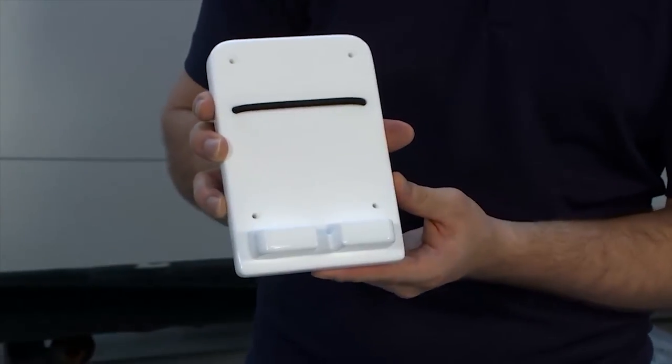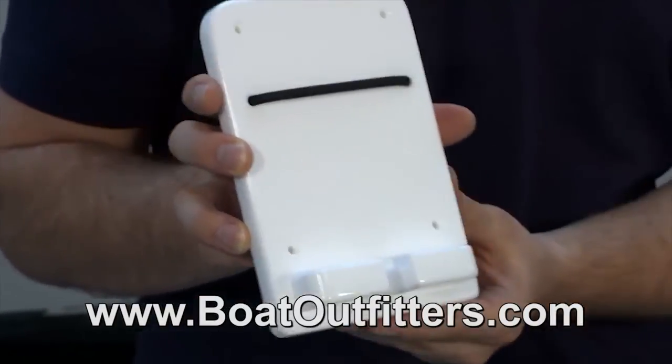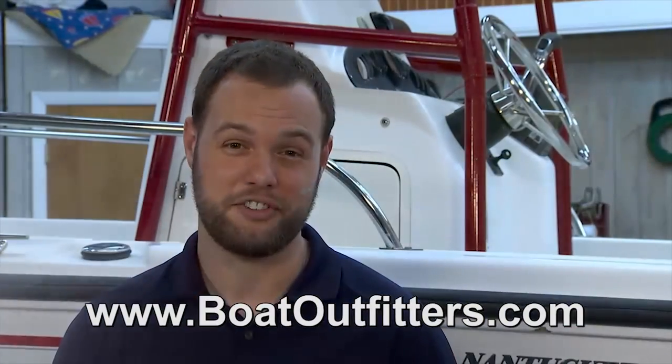A device like that with the charger is around $70. But John, we also have a derivative that doesn't have the charger. It's a smaller footprint, and a unit like that is $35 to $40. How would somebody at home get one of these? All of this and more is available at boatoutfitters.com.